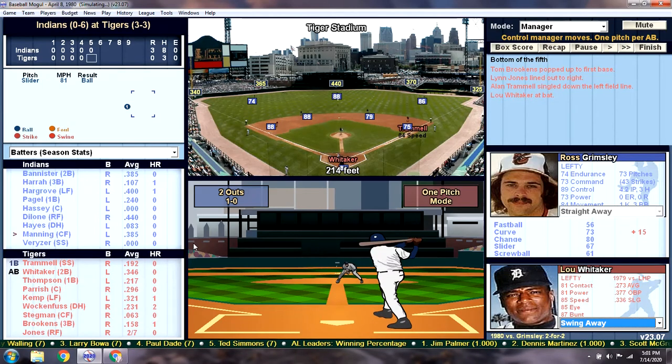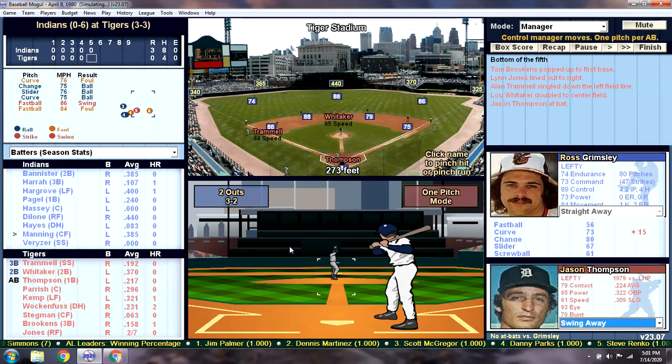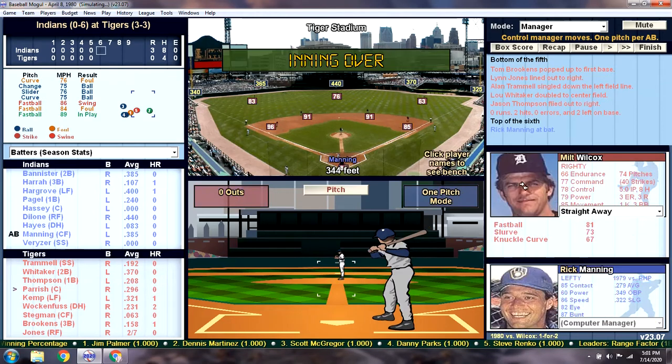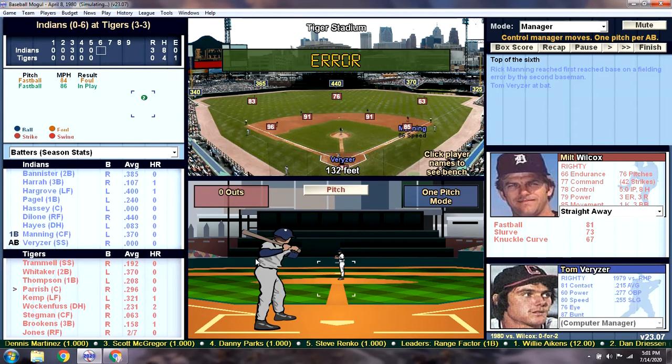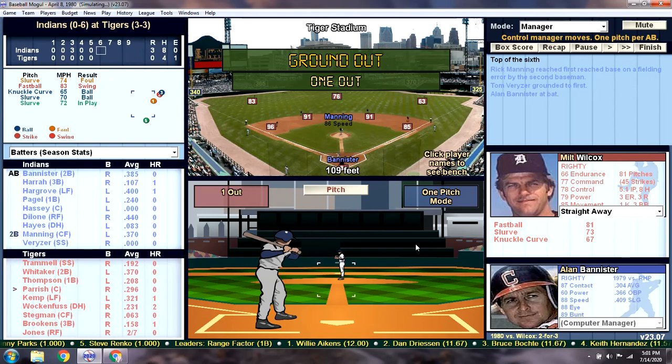It's just going to be a lazy fly ball out to right. Rick Manning up to the plate — grounded out to Lou. Lou boots it. Not so sweet. Ground ball to first — turning two, maybe? No, not so lucky. Our defense is so strong, but we don't ever seem to get the double plays.